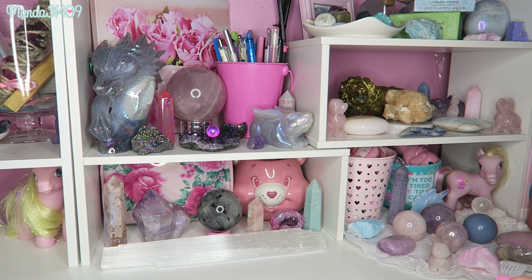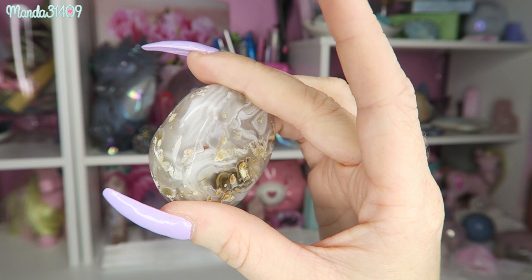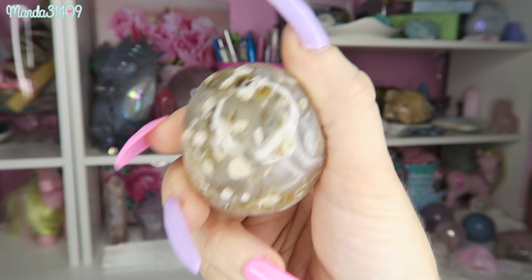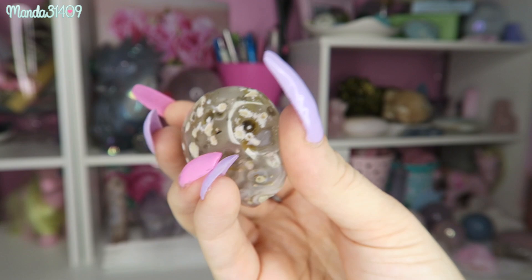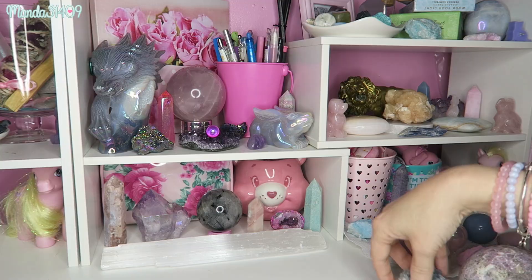This right here is an agate enhydro — E-N-H-Y-D-R-O. 'Hydro' obviously means water, and encased in here is water from many many moons ago. It's just stuck in there and rattles around — it's hard to see on camera but it jiggles around inside. This is probably my oldest piece in my collection because of the ancient water inside.